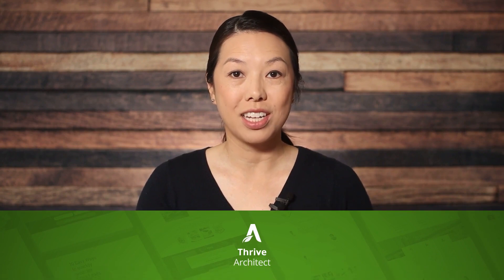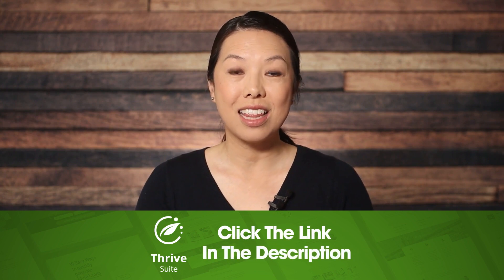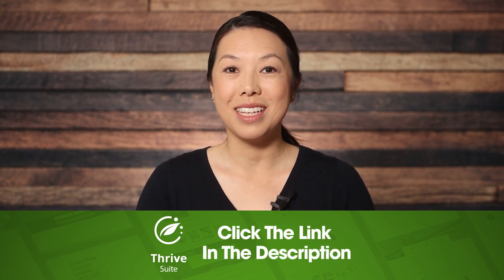Now that you know how to use conditional display in Thrive Architect, you can create time-based price increases to drive more conversions. I hope this was helpful. If you don't have Thrive Architect yet, you can get it and the rest of our tools when you purchase Thrive Suite. Click the link in the description to learn more. Thank you so much for watching, and we'll see you next time.